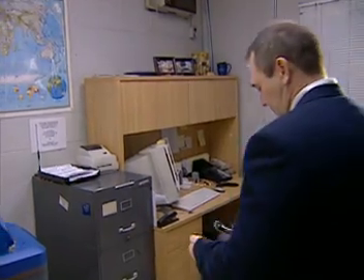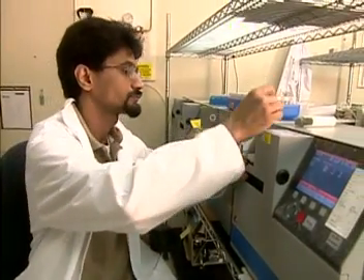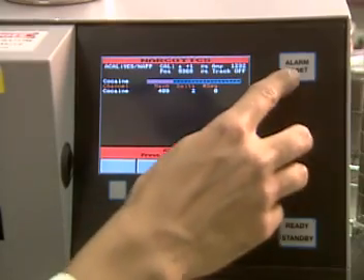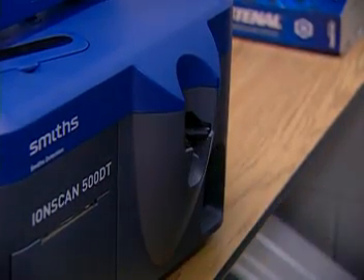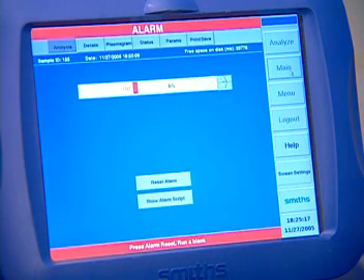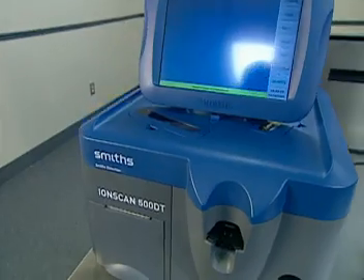The 500DT represents the next generation of IONSCAN technology. Building on the success of the IONSCAN 400B, with 6,000 units deployed worldwide, the IONSCAN 500DT uses proven ion mobility spectrometry technology. Within 8 seconds, more than 40 different explosives and narcotics can be simultaneously detected, including PETN, RDX, cocaine, and heroin. Results are displayed on the user-friendly touchscreen. The 500DT has also been optimized for emerging threats, like TATP.